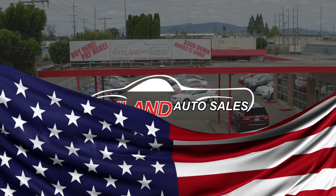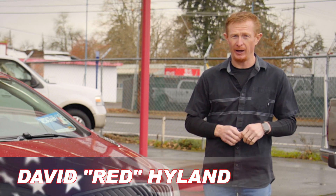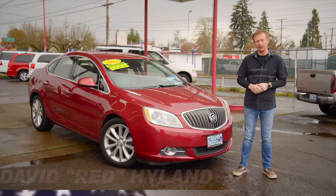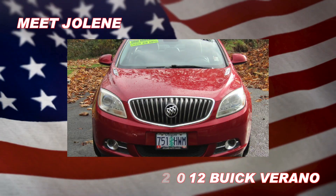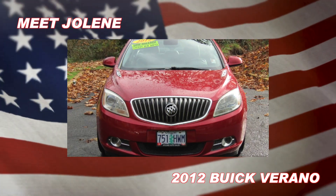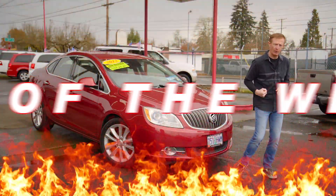Hey guys, welcome back to Highland Auto Sales in this rainy Springfield, Oregon. I'm Red, and this beauty is Jolene. She's a 2012 Buick Verano. She gets an EPA estimated 32 miles per gallon. She's got a clean Carfax showing lots of service records, and she is my Red Hot Ride of the Week.